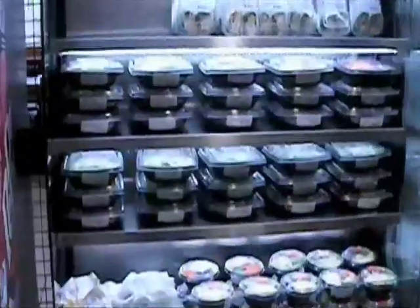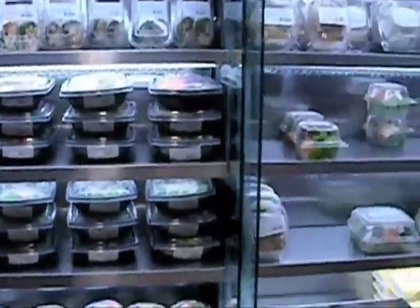The Food Court has prepackaged To-Go containers such as salads, wraps, and fruit that are lower in calories than many of the items being served.